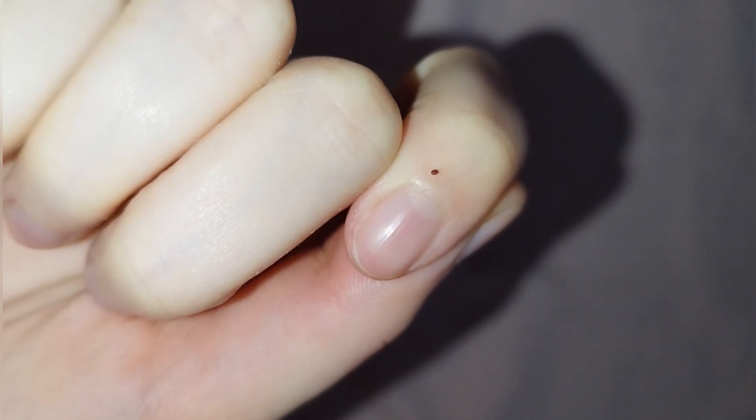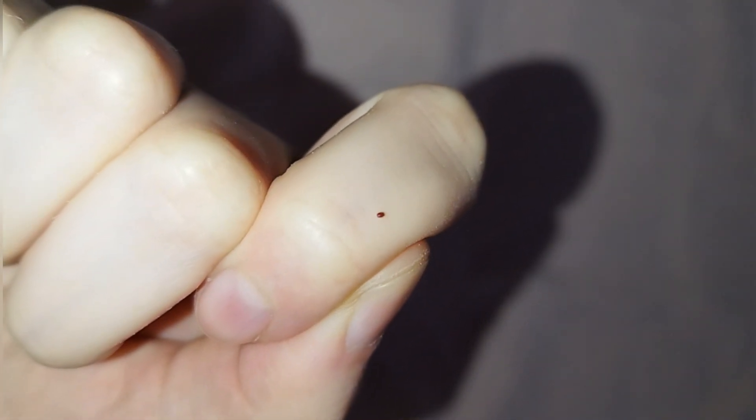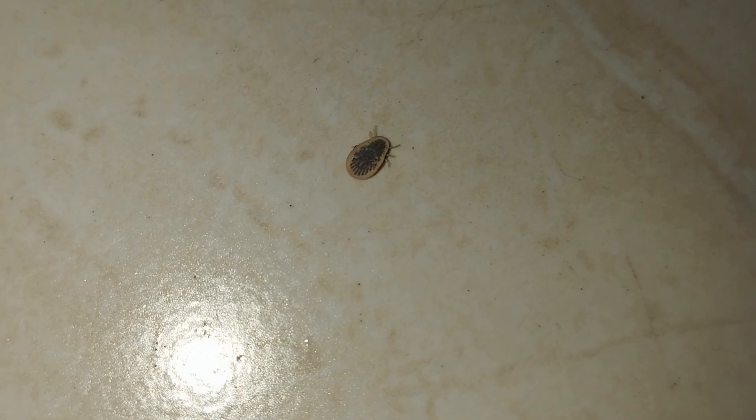So be aware: if you have birds nesting near your apartment, parasites like bed bugs and mites can crawl into your bedroom from them. In another video I showed argasid ticks, which also crawl into apartments from birds' nests — and they all can bite you. If this happens, remove the nests immediately after the chicks fly out.